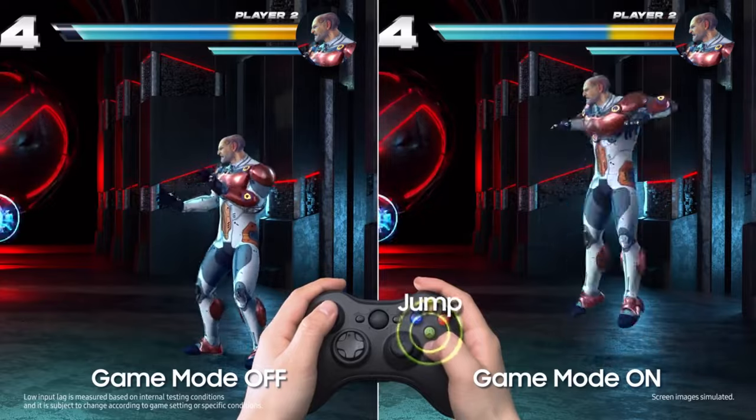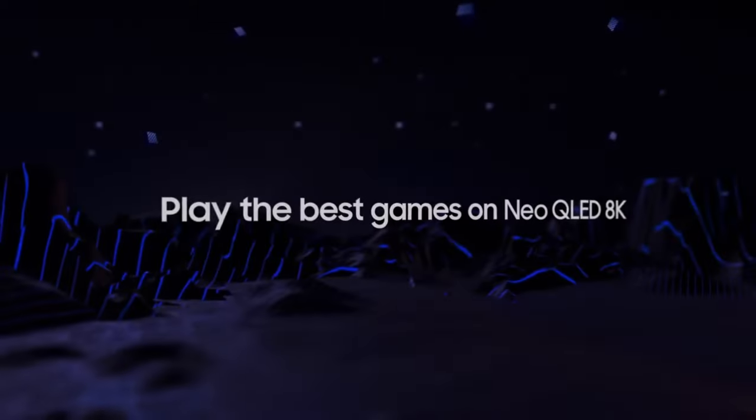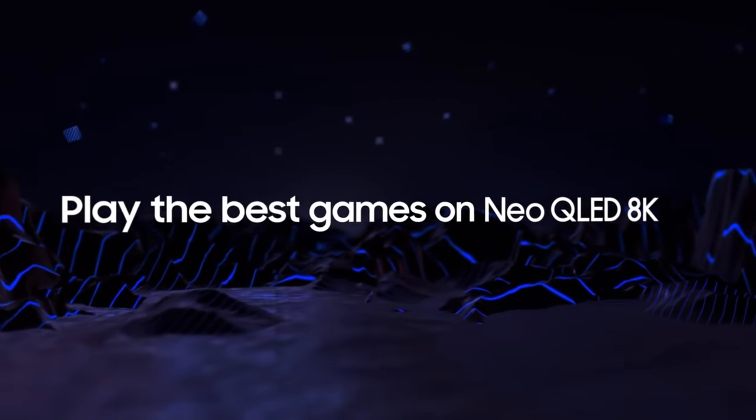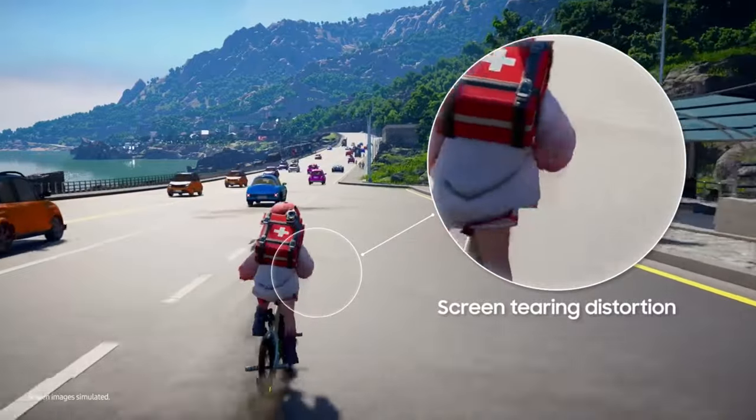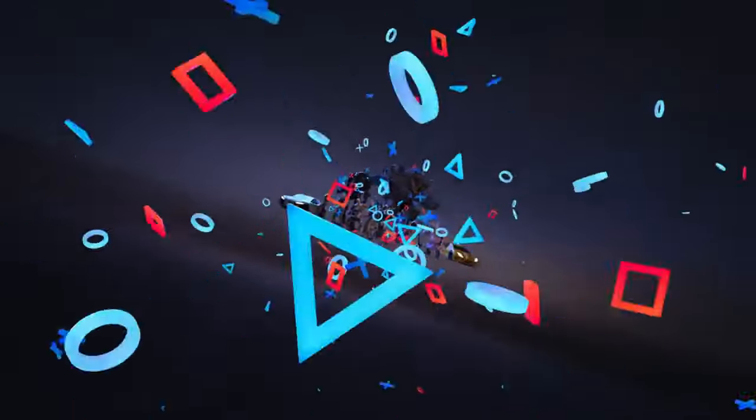The Samsung QN90C is a TV that combines state-of-the-art technology, stunning design, and exceptional performance to redefine your home entertainment experience. Whether you're a movie buff, a gamer, or simply someone who appreciates the finer things in life, this TV has something extraordinary to offer.